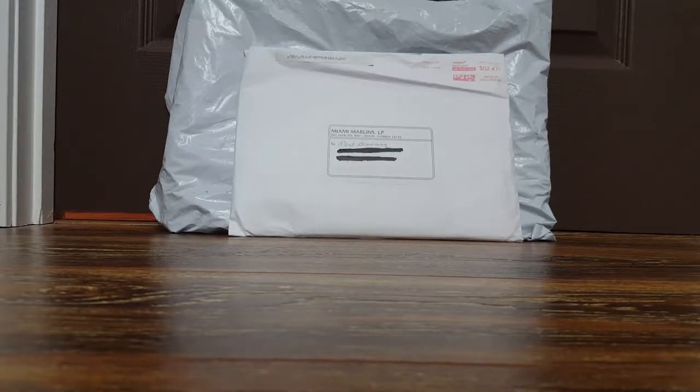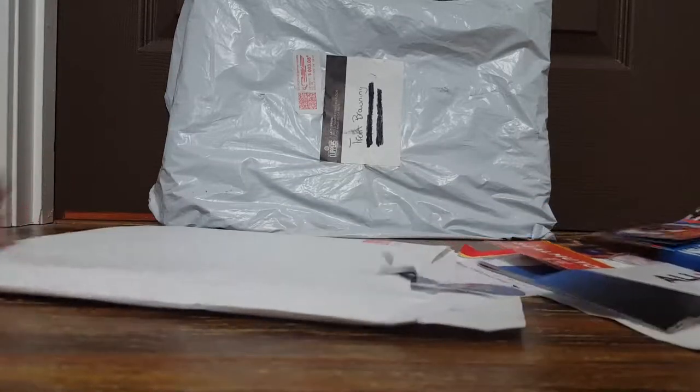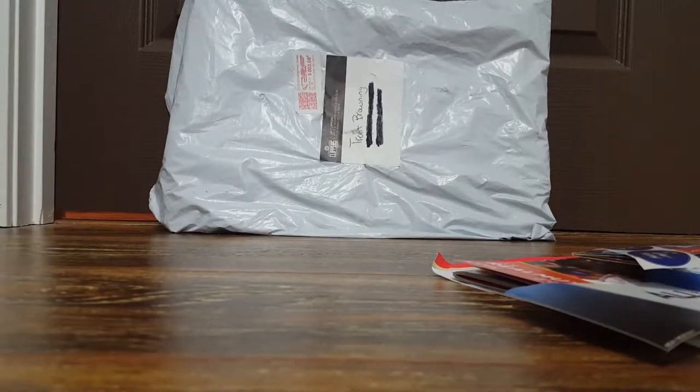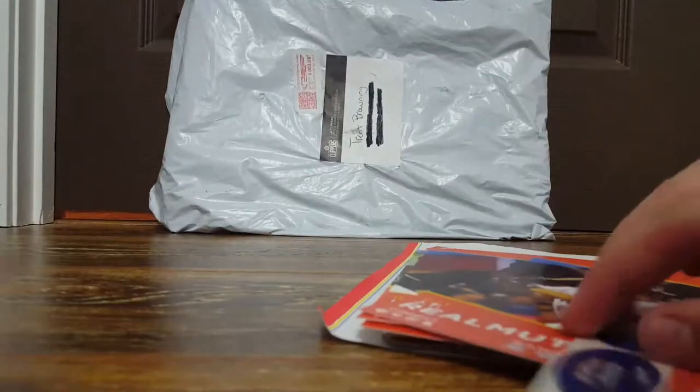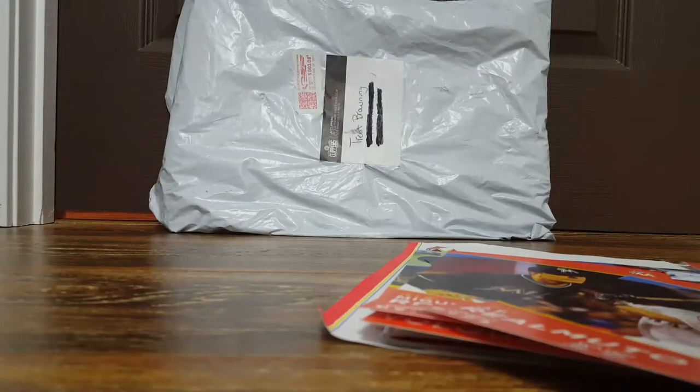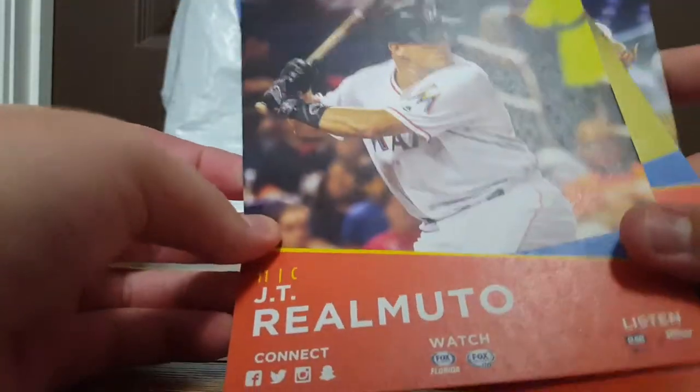Next fan pack is from the Miami Marlins. I've done a fan pack from them three or four times in the past month - it's the same thing every time - but they always send out really good fan packs. This is a team that's really nice to their fans. Here's a phone finger, a pocket schedule, and stickers.